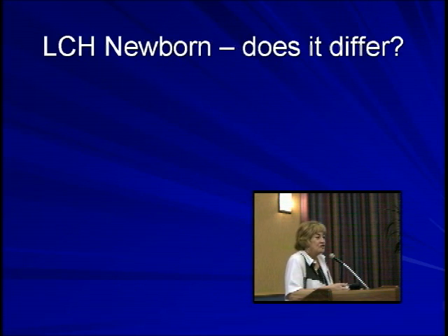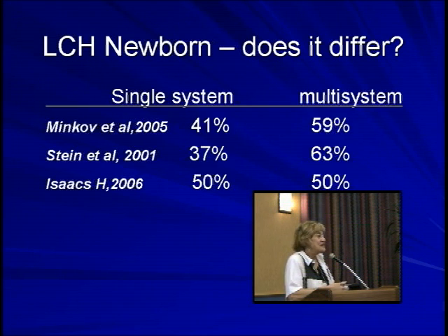Is the newborn period different from older ages? There are a number of differences, and the first important one is that multi-system LCH is much commoner in the newborn than in the older child, where single-system bone disease is by far the most common presentation. This finding is consistent across three different series. So the first big difference is that multi-system disease — meaning many organs involved — is much more common in neonates.